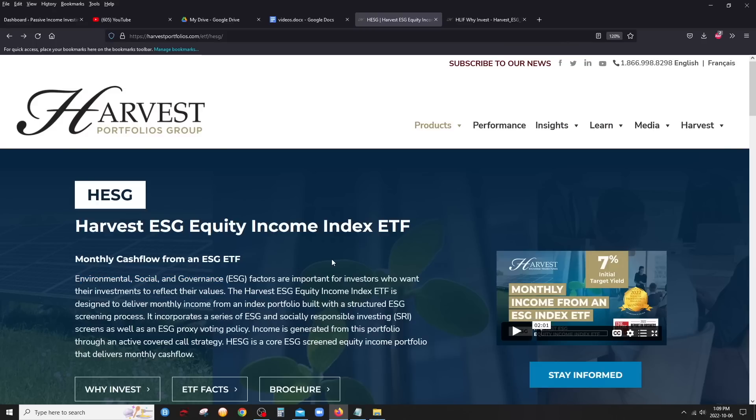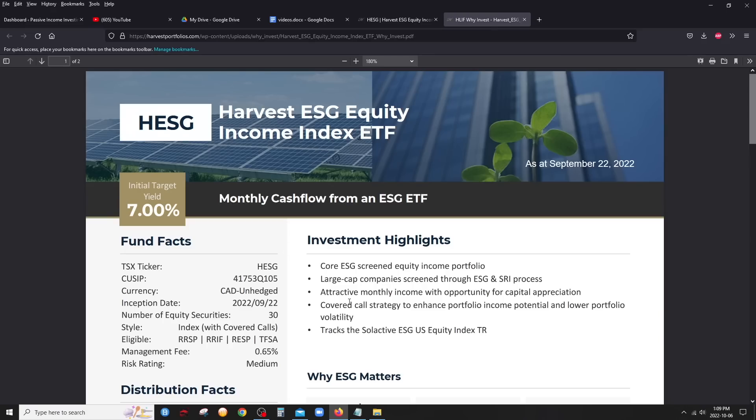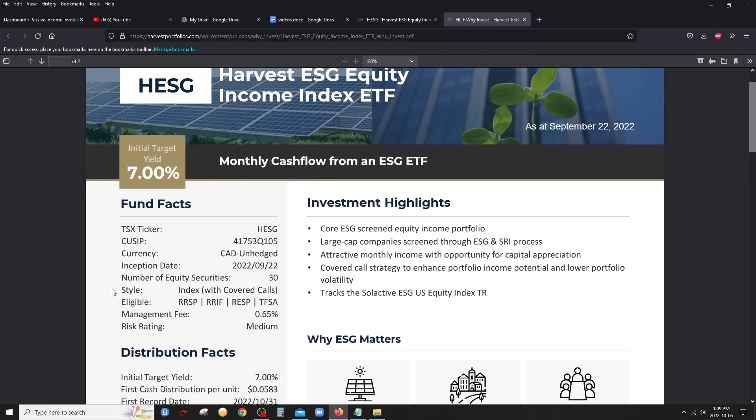Companies associated with those sectors are definitely not going to be in this ETF. If you click on ETF Facts, you get this sheet here. There's no distribution declared yet — this is a brand new ETF — the first one is going to be declared at the end of this month, the end of October. The management fee is 0.65%, very much in line with what covered call ETFs usually charge — very good. There are going to be 30 stocks in here, which I like quite a lot.